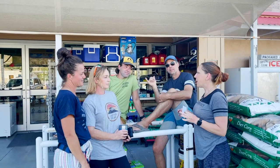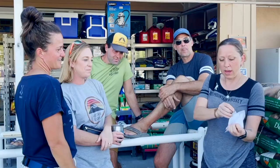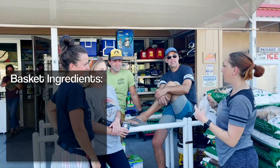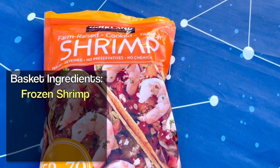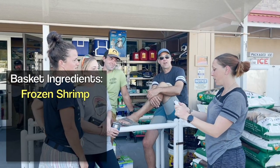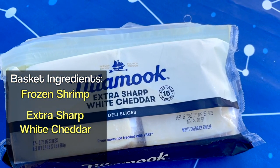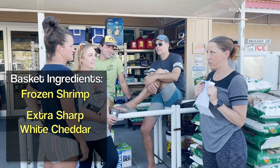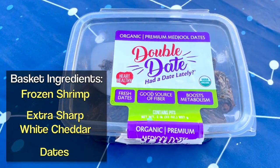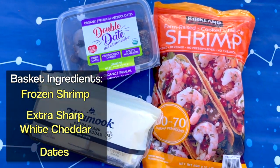Challengers, are you ready for your secret ingredients? It is double sealed for your protection. Number one: frozen shrimp. Number two: extra sharp white cheddar cheese, sliced. And your third ingredient is dates. Shrimp, cheese, dates — this will be awesome.